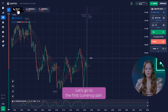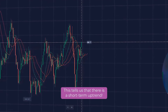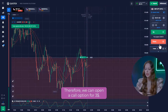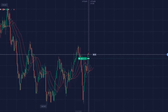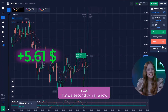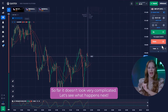Let's go to the first currency pair. Let's look at the alligator indicator. The green moving line is at the top, which tells us that there is a short-term uptrend. Therefore, we can open a call option for $3. Yes! That's a second win in a row! So far, it doesn't look very complicated. Let's see what happens next.